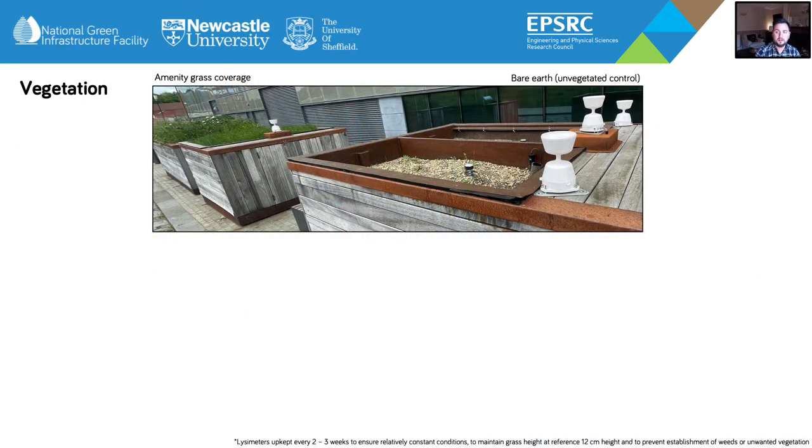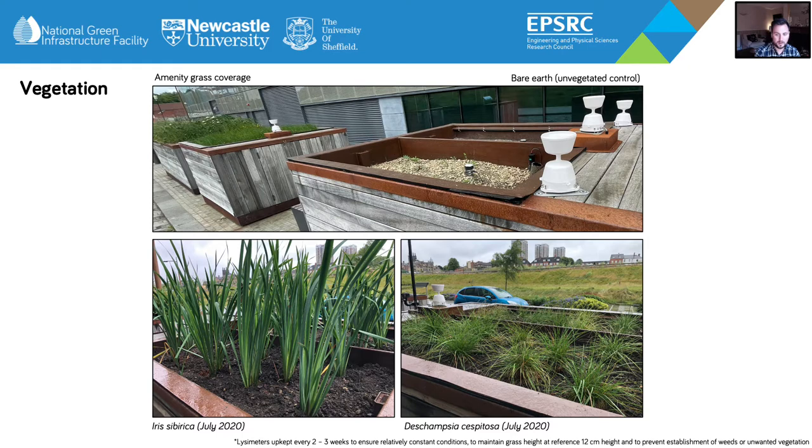Four different vegetation scenarios were investigated to understand the impacts of vegetation on bioretention cell performance and also to determine any variations associated with evapotranspiration. The scenarios included a bare earth unvegetated control, shown to the right of this picture, used to represent a control condition with zero transpiration losses and no interception. An amenity grass coverage, shown to the left of this picture, maintained at a constant height of 12 centimetres to capture a short crop evapotranspiration scenario, closely resembling the short crop reference vegetation detailed within the FAO 56 Penman-Monteith standardised methodology. And two tall crop scenarios of approximately 50 centimetres in height, vegetated with Iris sibirica and Deschampsia cespitosa, planted at a density of 11 plants per 2 metres squared lysimeter cell.